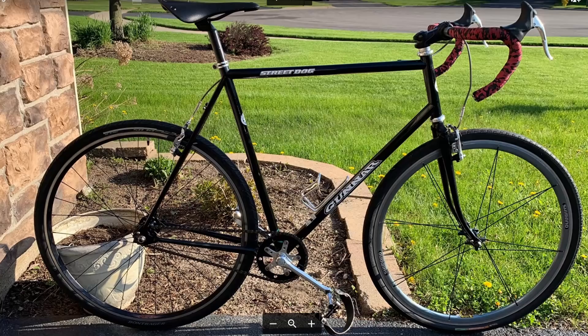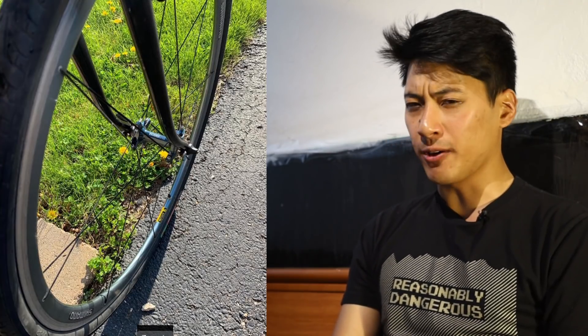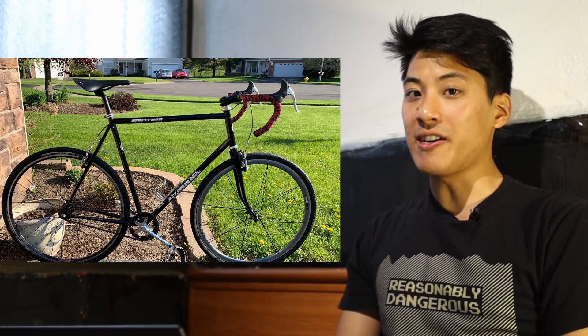Now for your gunner — it's called the Street Dog, which automatically gets some fixie points. The reverse spoked wheel — I don't know what to call this, inverted nipple wheel? I think that's the medical term for this type of wheel. Inverted nipple Street Dog gets plus 43 fixie points.